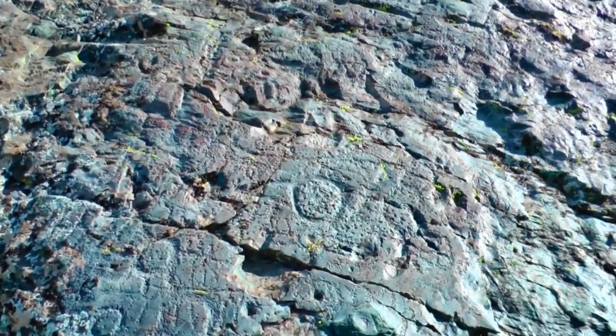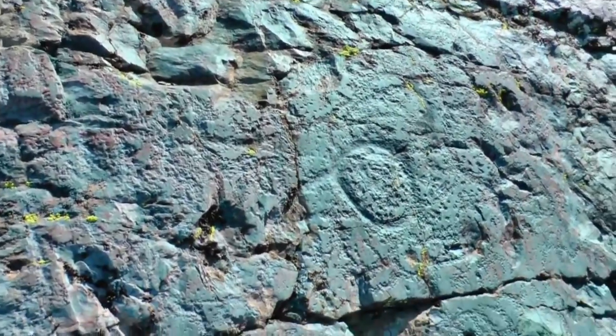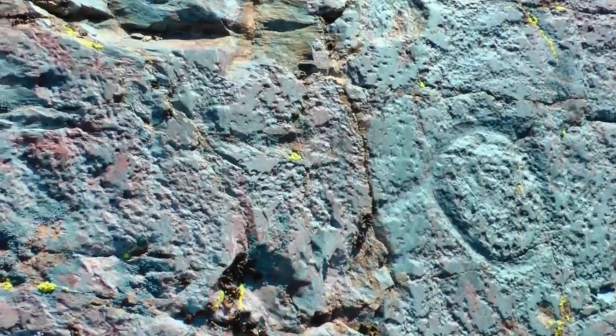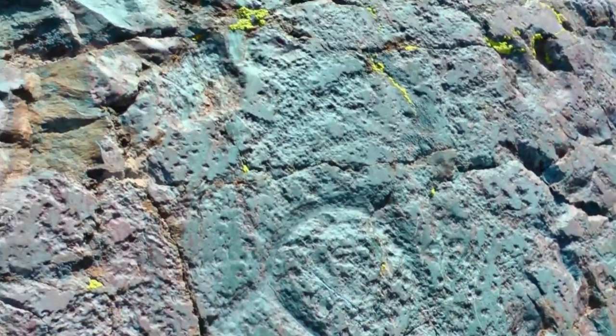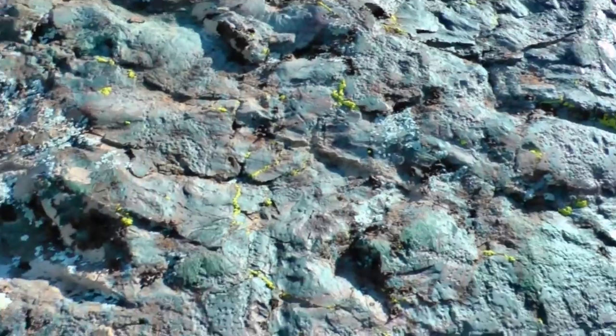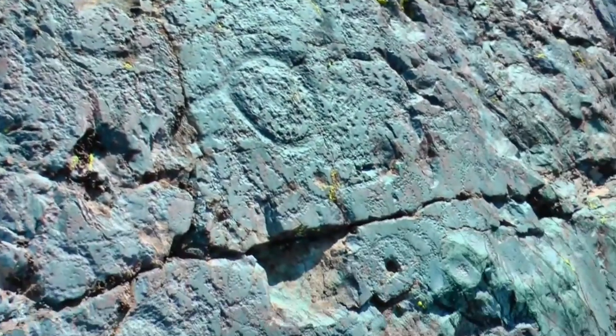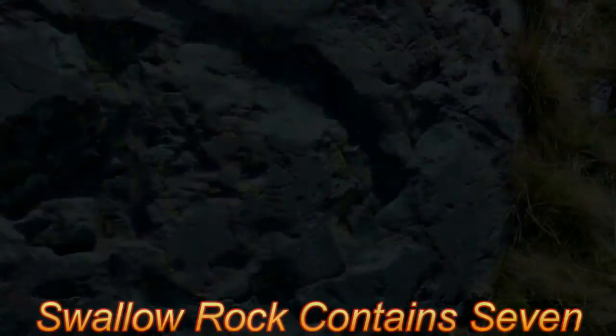I'm looking up over here and I think I see something. Again, a bunch of peck marks — there's the circular pattern right there. We're very lucky to have been able to find this, because if the sun were directly on this boulder, they would be very difficult to spot.